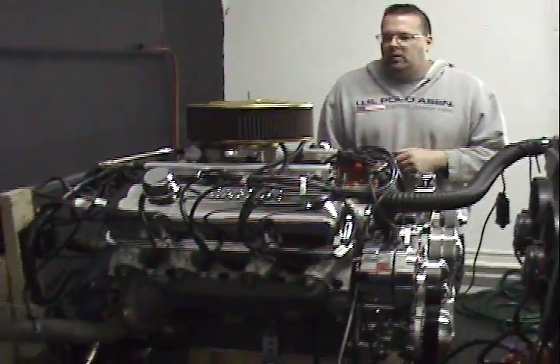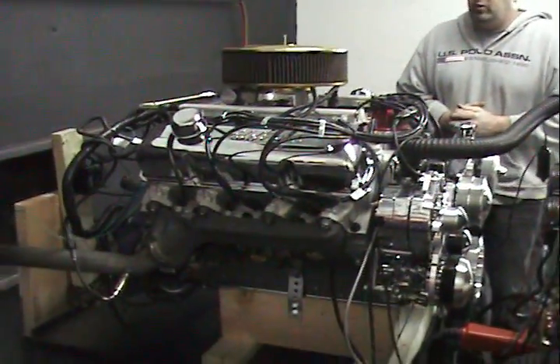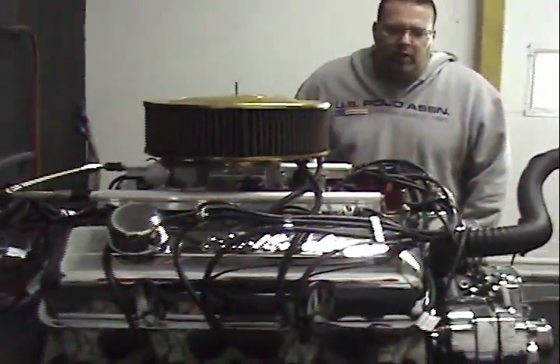It's got the mass flow fuel injection system, which a lot of you guys have seen on a variety of motors that we've built. This one happens to have the big Victor Junior intake on it because it needs a big runner. It's also got Edelbrock aluminum cylinder heads.